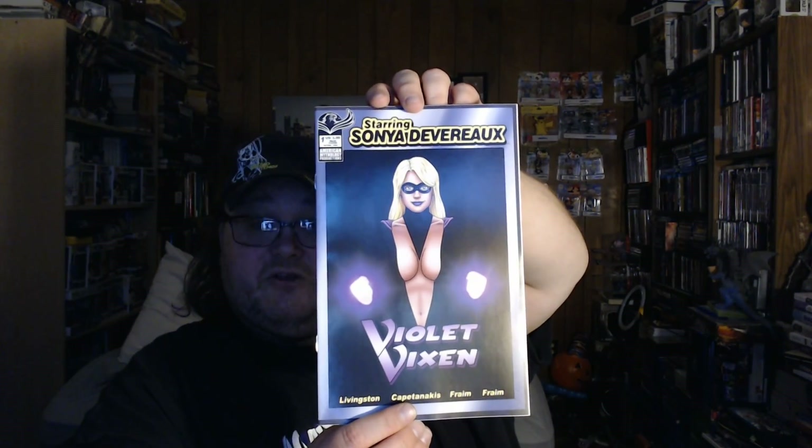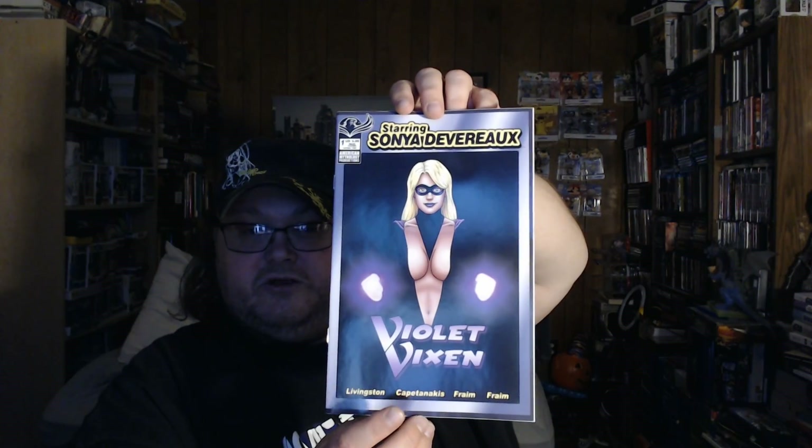Another book I got is from American Mythology, which is called Starring Sonya Devereaux. This is the Violent Vixen issue, which I have not read any of these yet, but I have quite a few of them and I want to get started reading them.